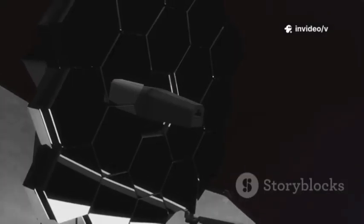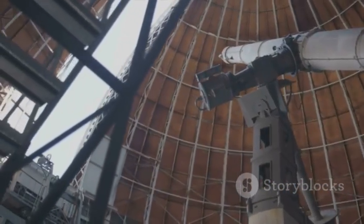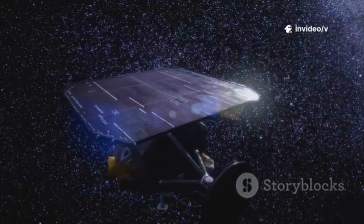That's where the James Webb Space Telescope, or JWST, comes in — the most advanced space observatory ever built. Think of it as Hubble's big brother, with a huge gold mirror that's over 6 meters across. That massive mirror lets Webb pick up the faintest light from the farthest corners of space.